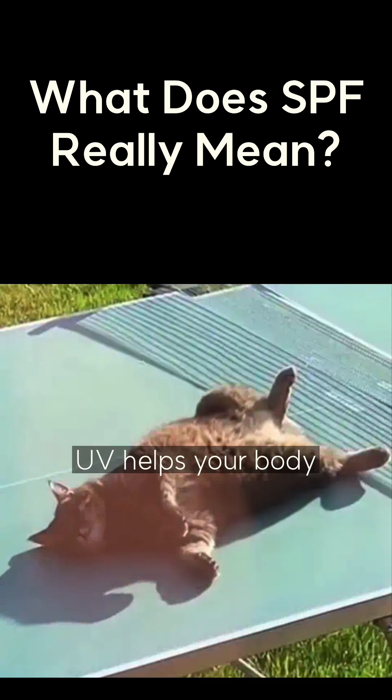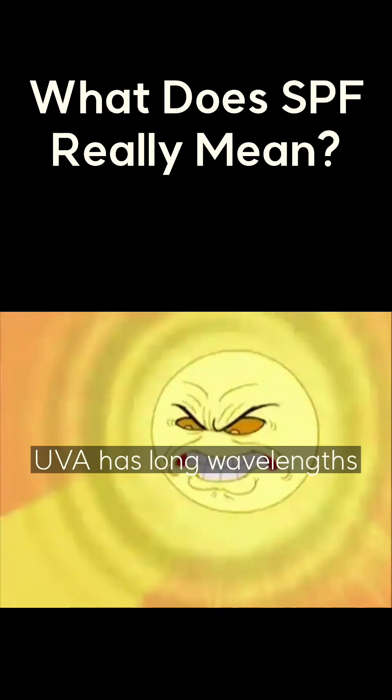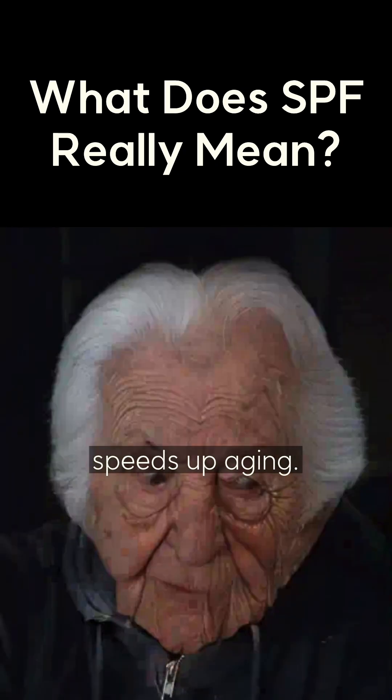A small amount of UV helps your body make vitamin D, but too much can damage your skin and immune system. UVA has long wavelengths that go deep into your skin, breaking down collagen and elasticity, which causes wrinkles and speeds up aging.